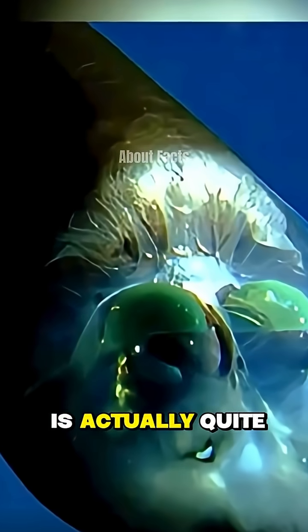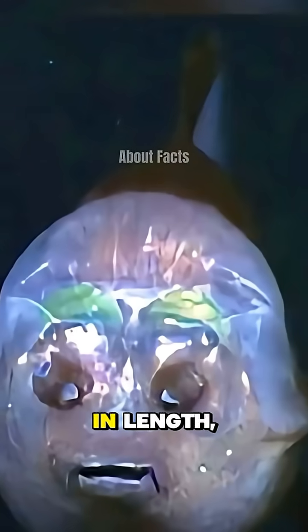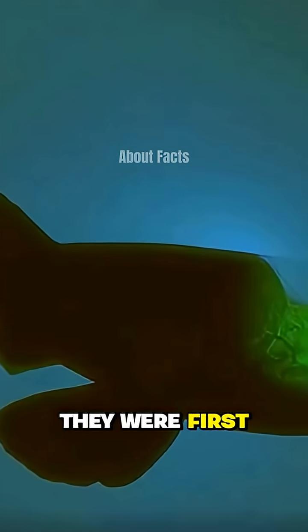The barrel-eye fish is actually quite small, measuring about 6 inches — 15 centimeters in length — with a dark gray or black body. They were first discovered in 1939.